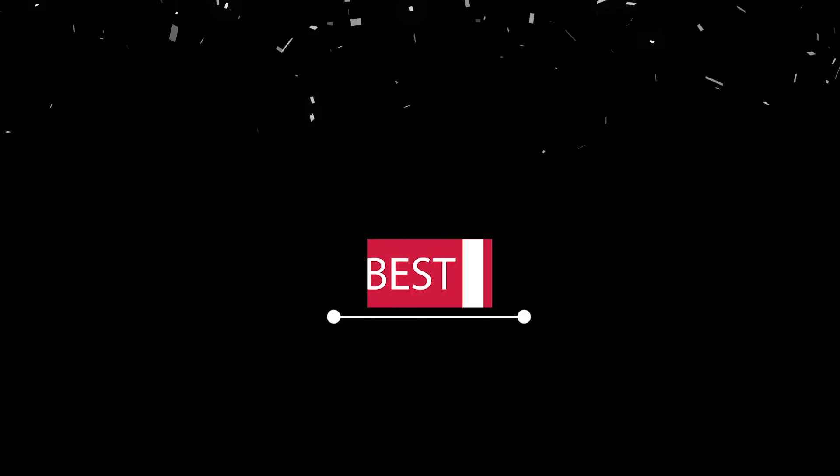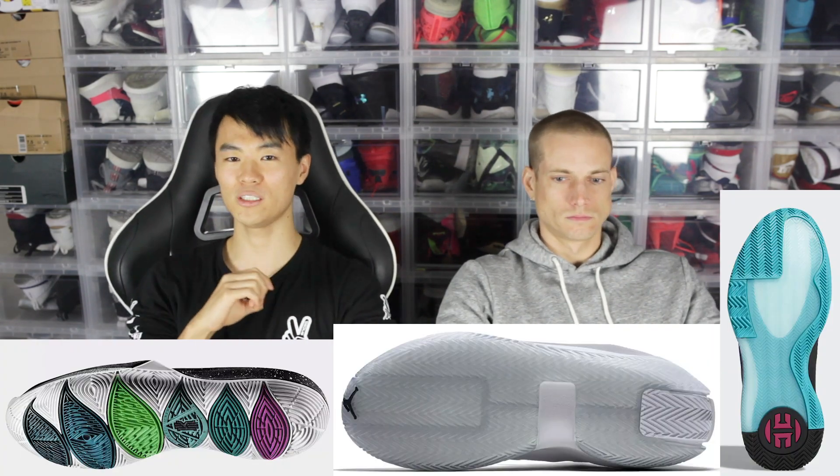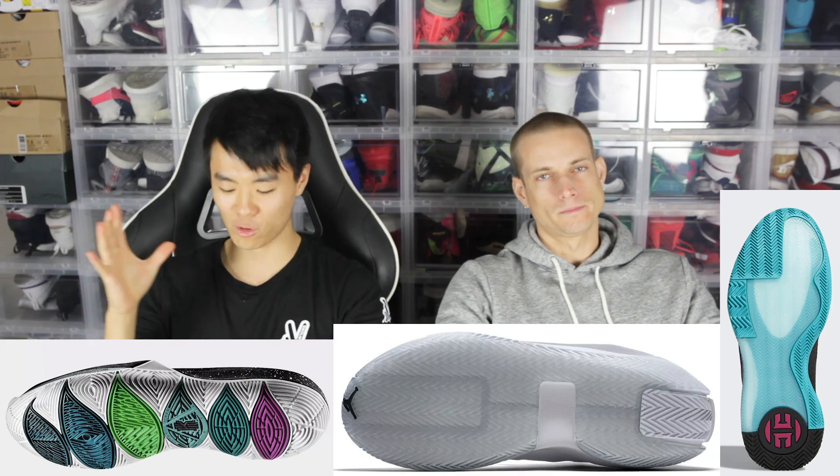Next is best traction — very important category, and we're gonna do a whole separate list for you guys. But the top picks are the Kyrie 5, Harden Volume 3, and Jordan Jumpman Hustle. We couldn't pick just one — they're all really, really good.